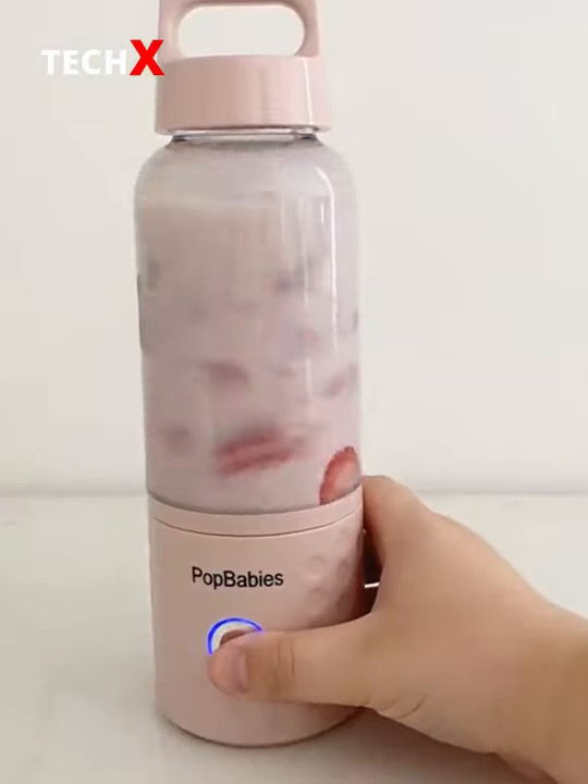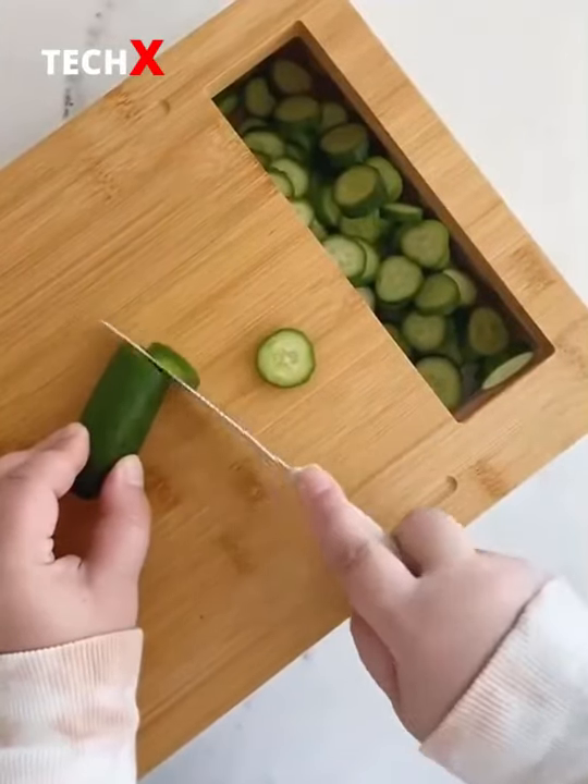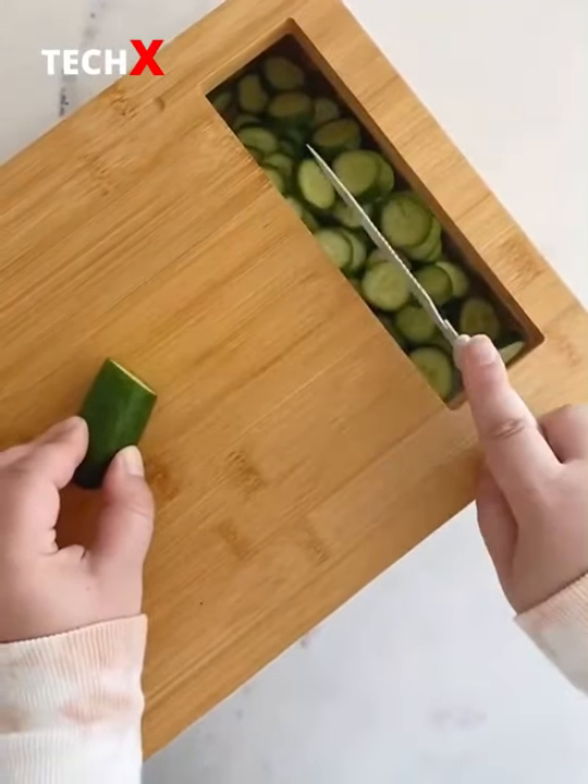Amazon kitchen gadgets you need, Part 2. First up is this bamboo cutting board with built-in containers. As you chop your fruits and vegetables you can slide them right into a container for easy access while you're cooking.